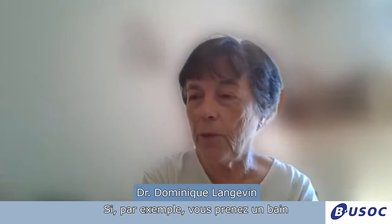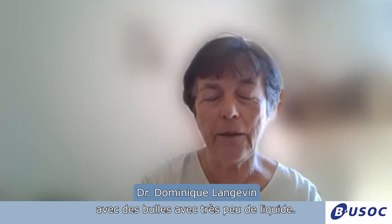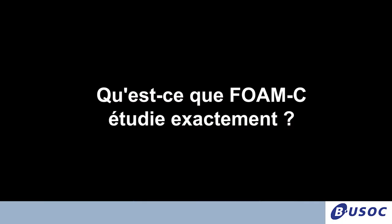If you take a bath, you have a lot of foam. And you see that very quickly this foam becomes very dry, with bubbles containing very little liquid — the liquid goes down because of gravity. So it's impossible to study foams containing a substantial amount of liquid on Earth.